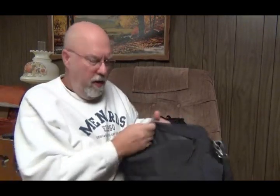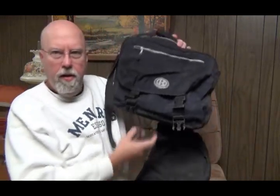Good morning YouTube. I just wanted to show you here — this is one of the bags I had stuff in. This is the one I would carry stuff into work, and here's one I kept in the truck.